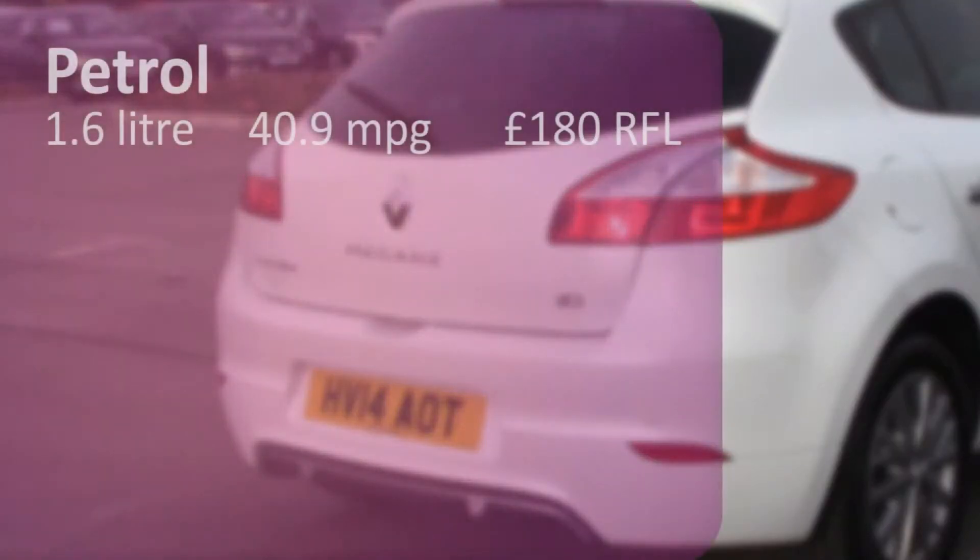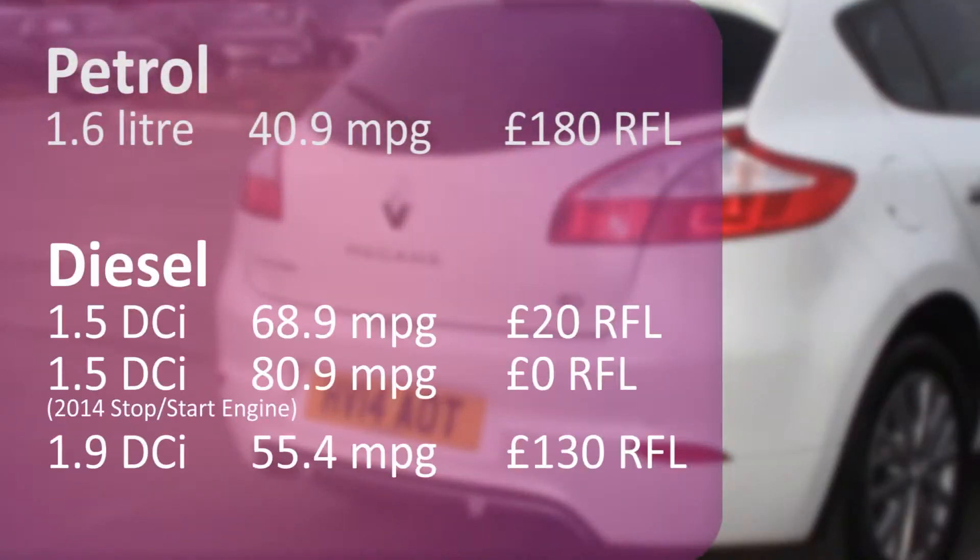There are three main engine options, with the Stop-Start 1.5 diesel engine returning the best fuel economy, plus it includes the added benefit of free road tax.